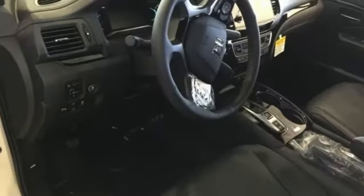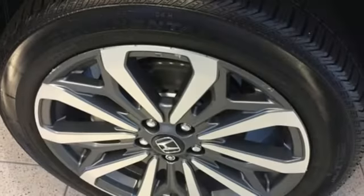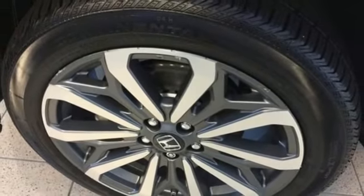Dual zone climate control, automatic transmission, hands-free liftgate, gas pressurized shocks and V6 engine.